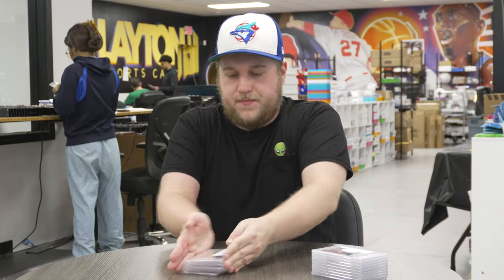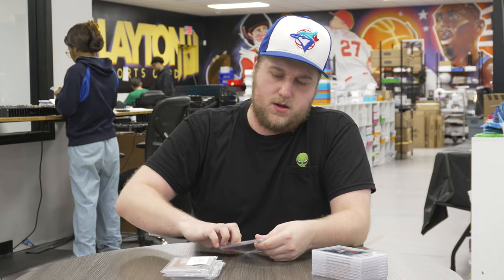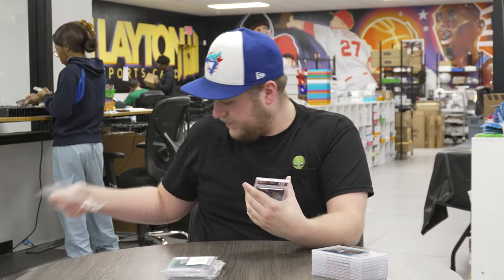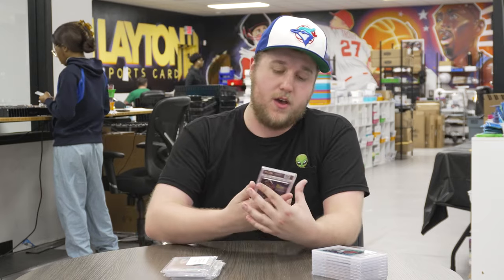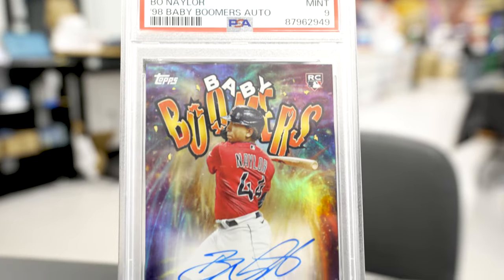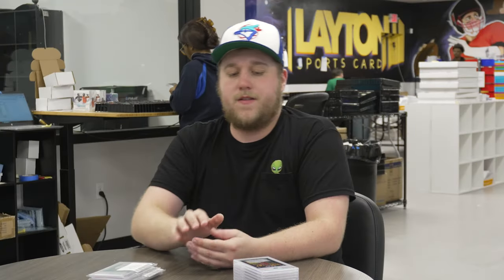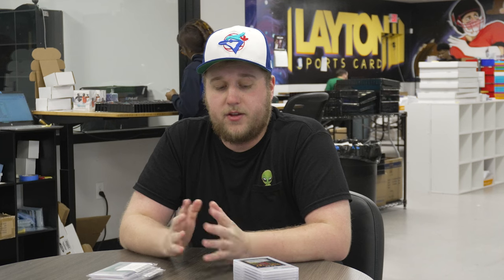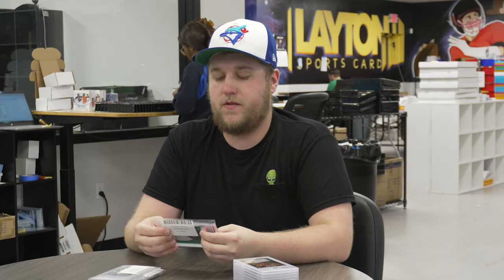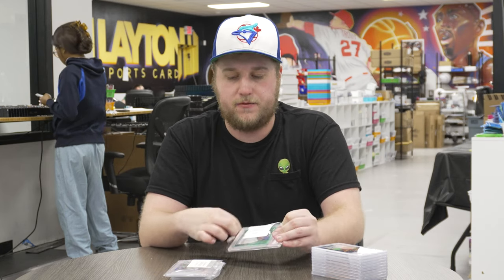Next one up is a 2023 Archives — not 6 Series, regular Archives — Baby Boomers PSA 9 Auto of Bo Naylor, a rookie auto for the Cleveland Guardians. I really like this set; there are a couple of cards in it I want to collect. I thought the Baby Boomers was a pretty cool insert, especially the autograph variations. And obviously Bo Naylor has a lot of power potential in Cleveland.